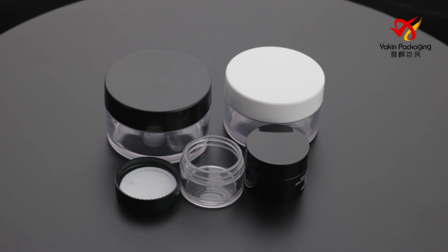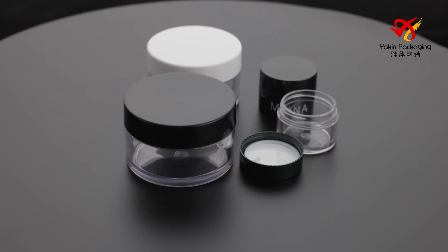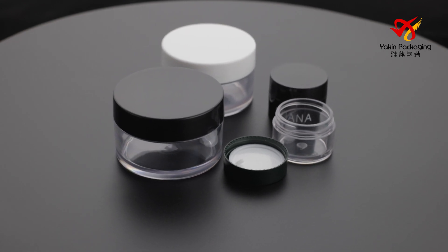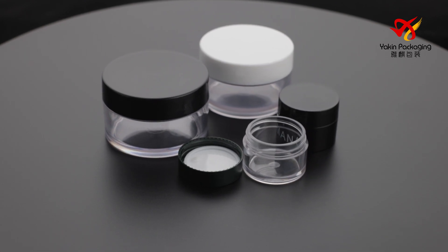Round, single-wall PET jar with PCR material, thick wall, PET body and ABS cap, spray color — metallic is shiny.